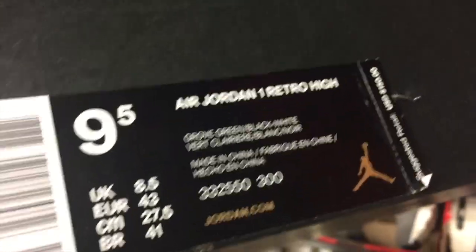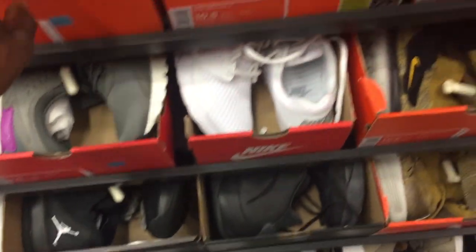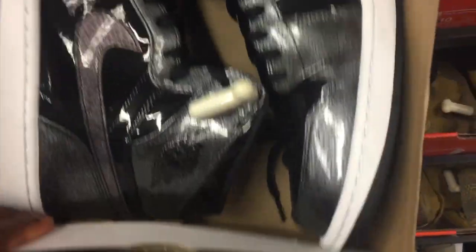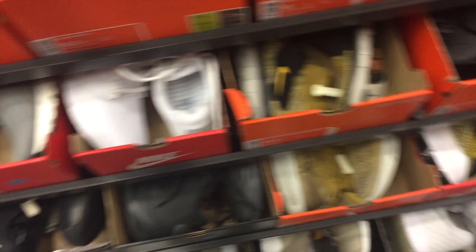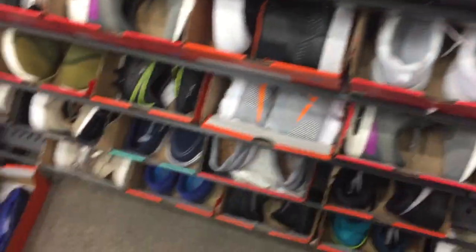We have a pair of Jordan 1 patent leathers. I don't know the official nickname for them, but I think they came out in like three different colorways — there was a purple and another black colorway. This black colorway is one I'd probably wear. The only thing that stops me from buying patent leather shoes is the fact that they crease really, really easily — that's just one downside of that material.